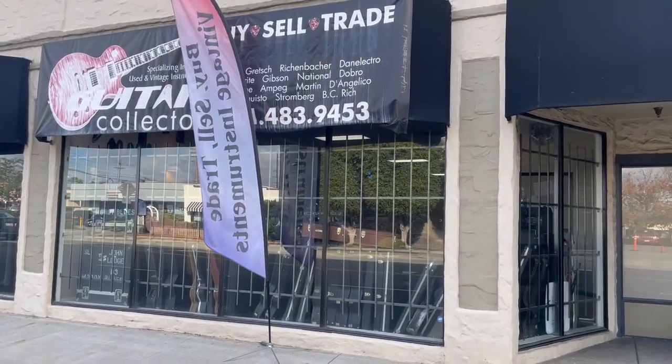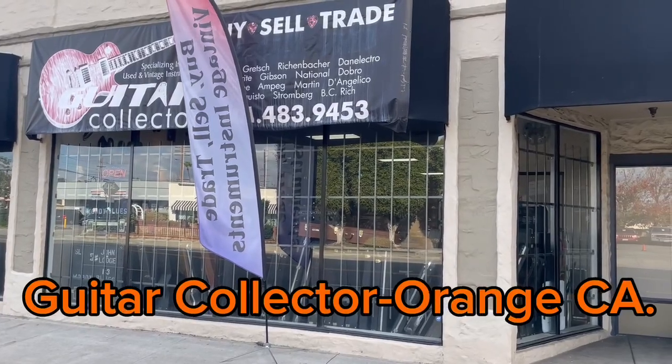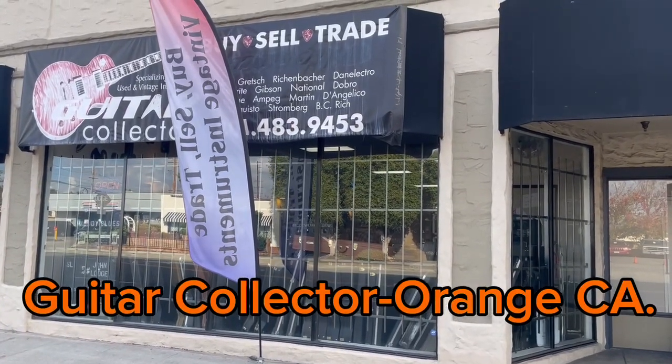Hey guys, Mark from Front and Forward. Guitar Collectors here in downtown Orange — let's go check it out and check out some of this inventory they got inside.